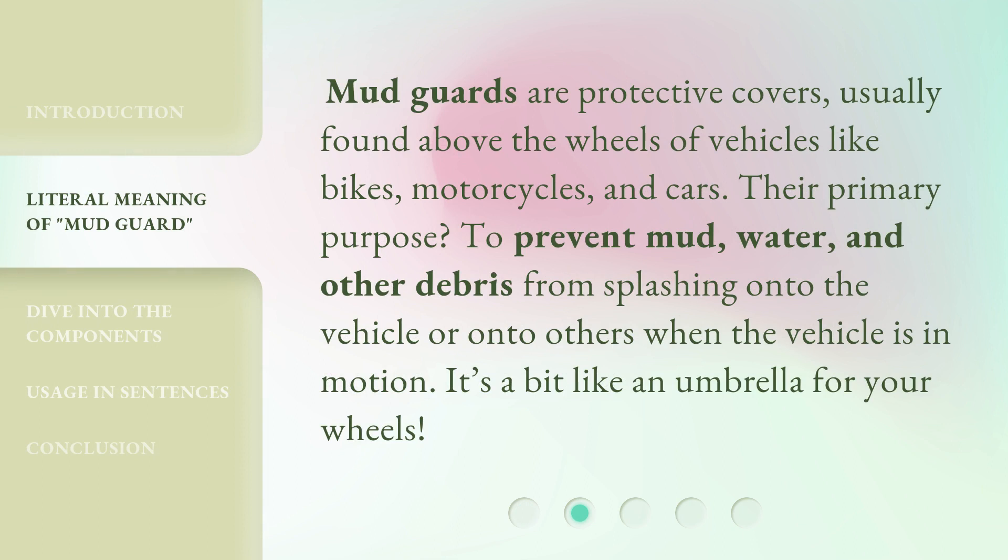Mudguards are protective covers, usually found above the wheels of vehicles like bikes, motorcycles, and cars. Their primary purpose? To prevent mud, water, and other debris from splashing onto the vehicle or onto others when the vehicle is in motion. It's a bit like an umbrella for your wheels.